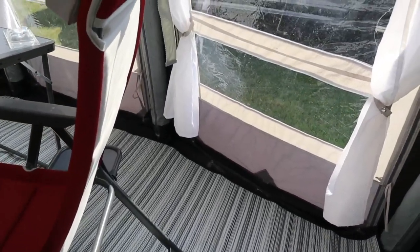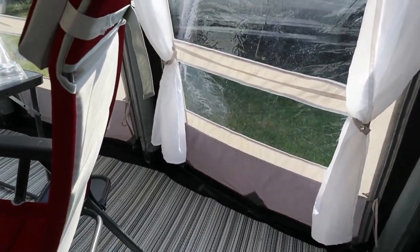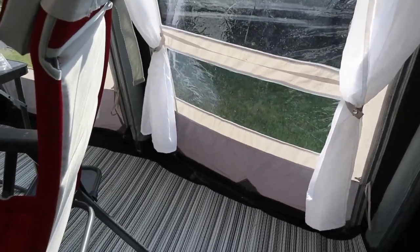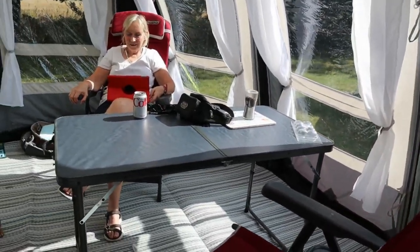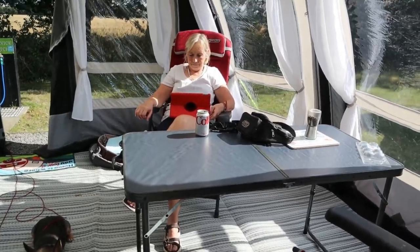I can't believe how warm it is — warmer than when we went away in July. Yeah, warmer than when we went away in July. It was absolutely not horrendous but it wasn't as warm as this.